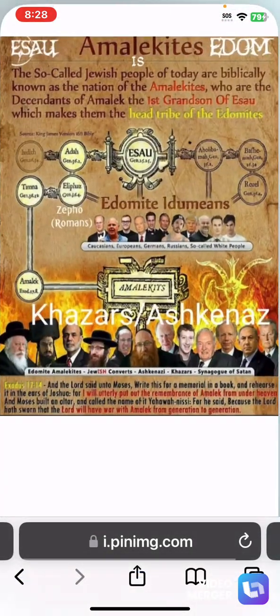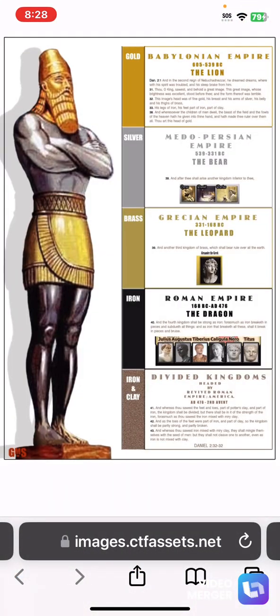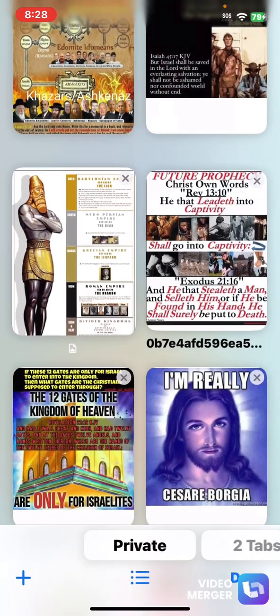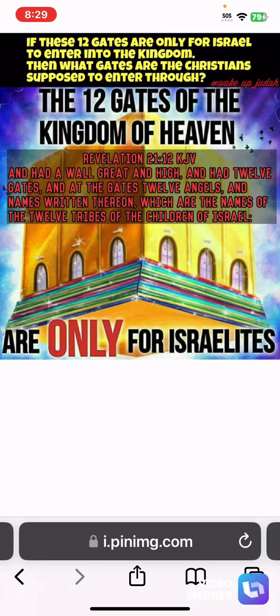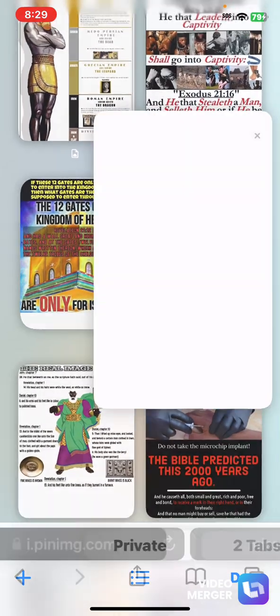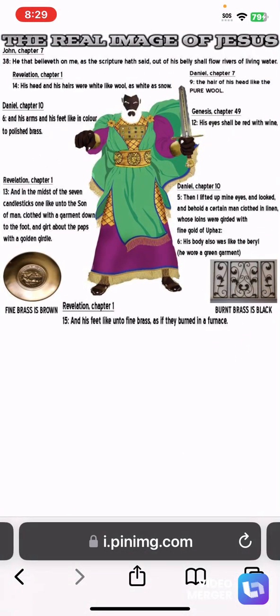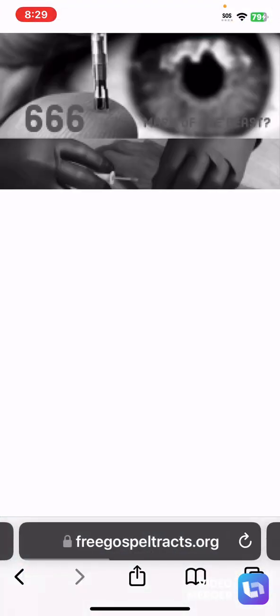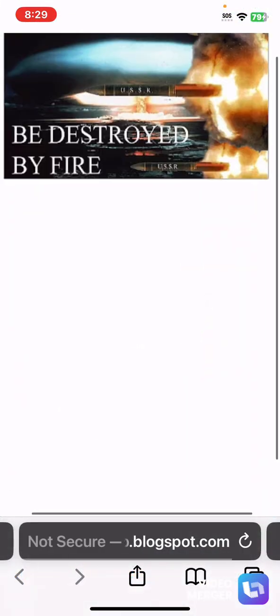The mark of the beast is the RFID chip implant. The day is going to come, pursuant to Revelation 3:10 concerning the hour of temptation, where the mark of the beast will be made mandatory throughout all countries. They're going to implement this microchip implant through a centralized system. The programmable digital money — the CBDC, central bank digital currency — will be programmed on these chips, so that you won't be able to buy or sell unless you have the chip.